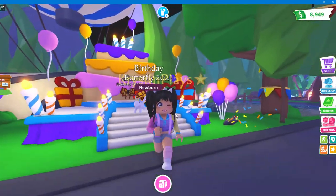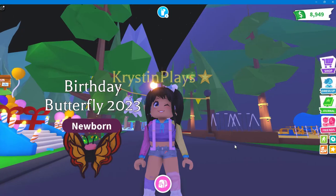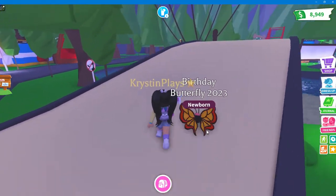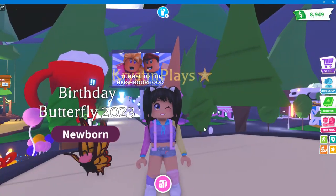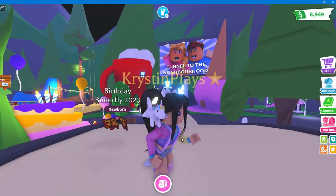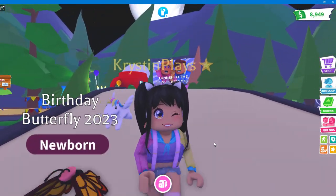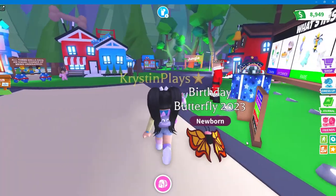If you guys want to see me make any of these into neons, make sure to let me know in the comments which ones you want to see me work on. Now we're going to go over into town, because not only do we have the new Birthday Butterfly — this is going to be bucks — so if you guys want to get a bunch of them to make a neon or a mega, or get one to add to your collection, you'll have two weeks to save your bucks and get those.